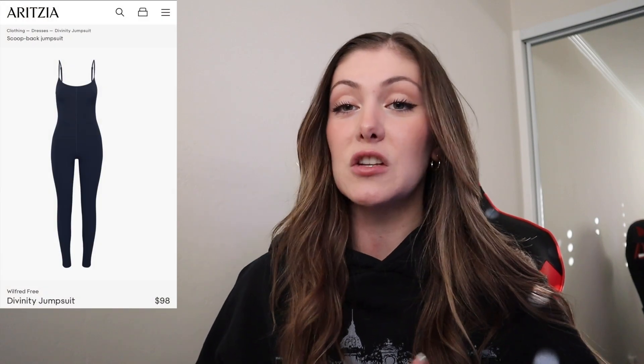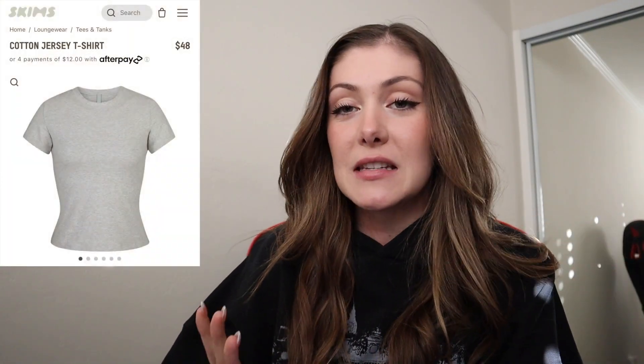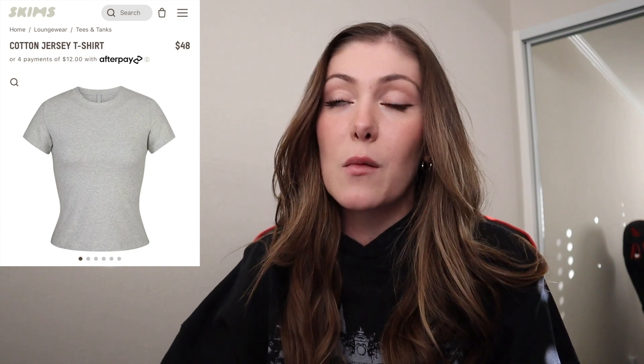Next up is the Aritzia Divinity Jumpsuit — I just feel like this is chef's kiss. And then everyone raves about Skims, so this Skims t-shirt is something I've really been wanting; I personally really want the Heather Gray color. I also really would love this Skims long sleeve — what's a Christmas wish list without some Skims? Next is this Nirvana crew neck from Urban Outfitters. Of course, I had to add some of my Lululemon essentials: the Lululemon Align Leggings, which I love so much and feel are a really good gift to give. Another essential is the Align Tank — you can't go wrong with a good Align Tank. Next is the Lululemon Fleece Half Zip. Does that not look like the most comfortable thing? I just feel like this is such a good staple piece for winter.